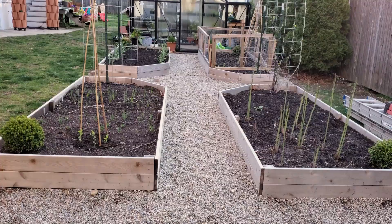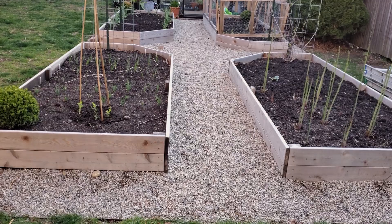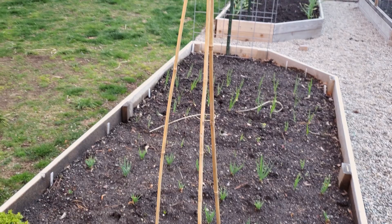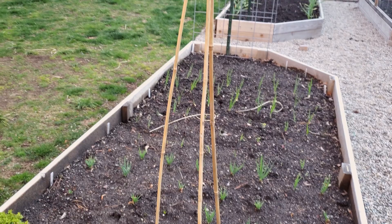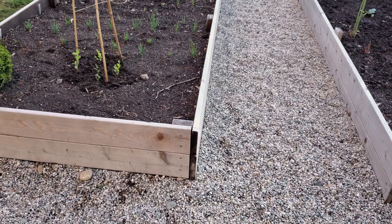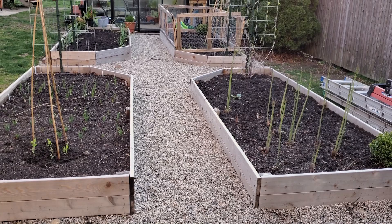And then we have the potage kitchen garden — vegetable garden, whatever you want to call it. I did plant a few of my extra sweet peas in this bed. I still have to finish putting some twine on this trellis so that they can grow up. I like to have a vertical element in each of the beds, and I like to have at least one flower in each of the beds — because not only does it look pretty, but they also attract pollinators, which is key for pollinating a lot of the vegetables that I'll plant in here.